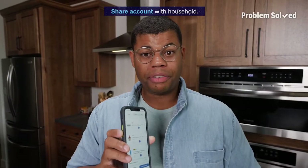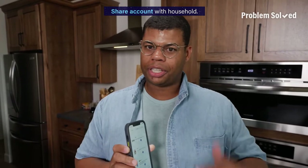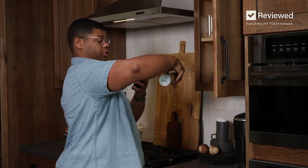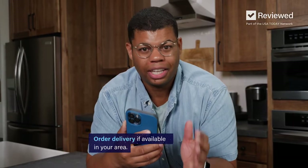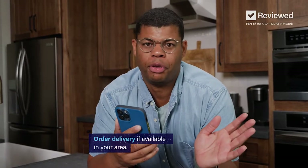Have the same account on multiple devices so that everybody can add items to the same cart. And of course, if delivery is available in your area, that's going to save you even more time.